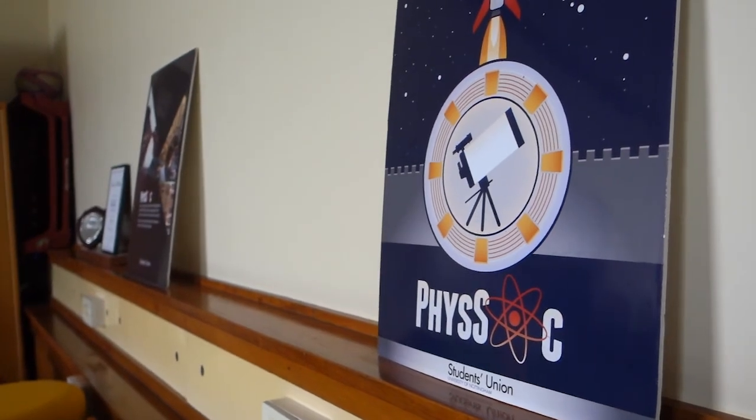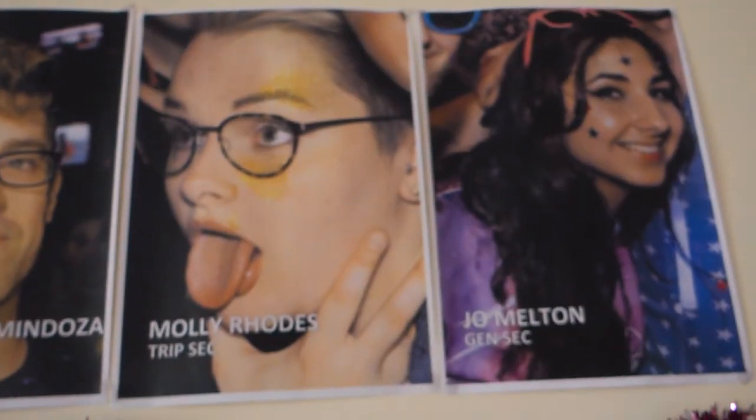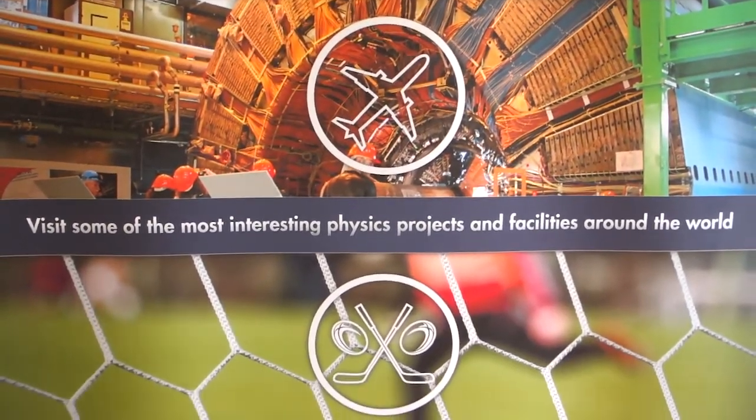If you don't understand anything in your lectures you can ask a fourth year. The University of Nottingham has one of the largest physics societies in the country. Physsop run trips all around the world — go to CERN, Amsterdam, and lots of different nights out where you can get to know all the other physicists. We also run a lot of different things with different science societies: chemsop, biosop, so you'll get to know lots of different people through our society.